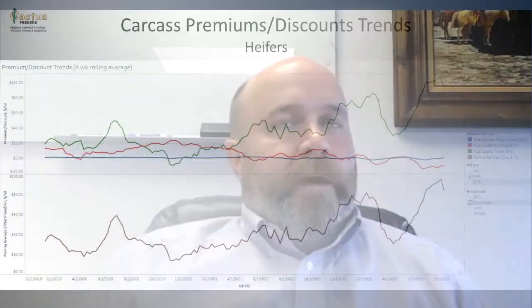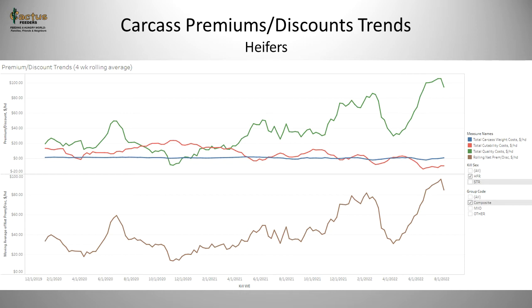The last slide focuses specifically on the heifer population, looking at the same data and format but excluding steers. Although heifers have a discount — about $120 per head for Holstein origin and $190 per head for Jersey origin — these heifers are generating quality grade premiums and overall carcass premiums at a faster rate than steers. In today's environment with the spreads between choice and select, and the prime and CAB premiums, those heifers are returning a premium of about $100 per head, or about $90 average over the last couple of months when combining weight and cutability.